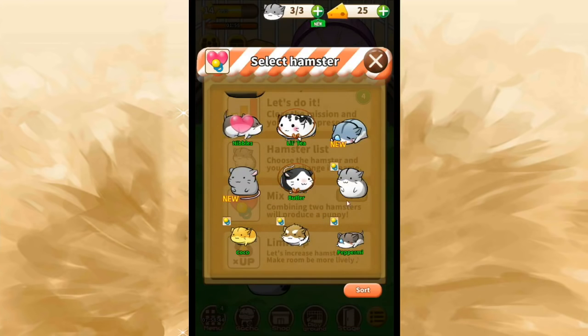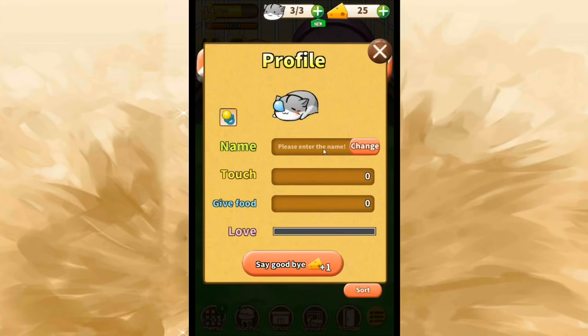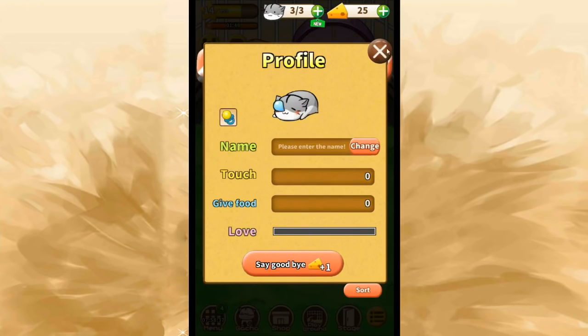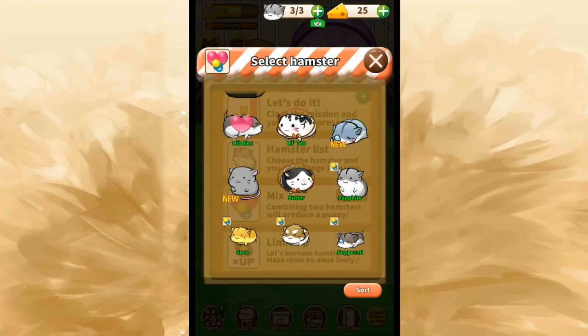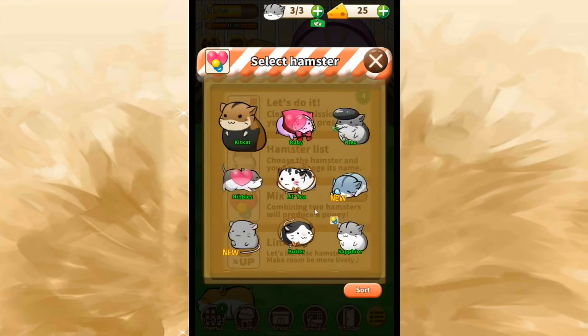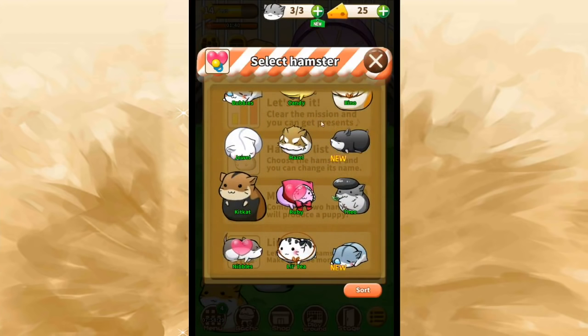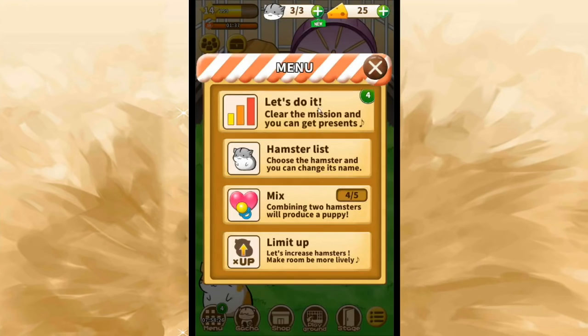Looking at the remaining names on my list — you're going to be Sapphire. So we're going to name you Sapphire. We've still got a few more we kind of need to name — this one, our new mouse hamster, and this one up here. So many new hamsters — that's so exciting.